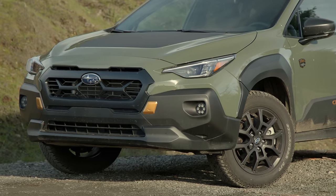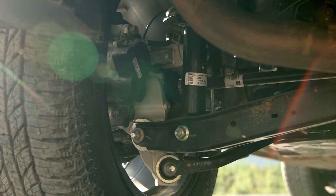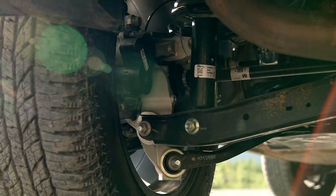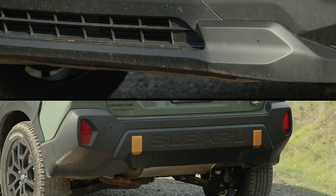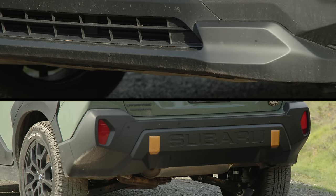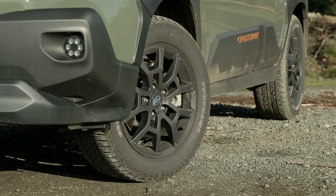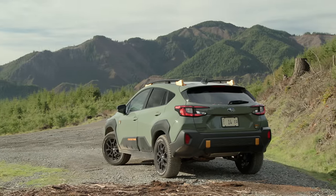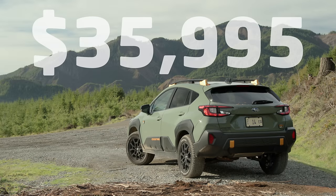Ground clearance has been increased over the standard Crosstrek up to 9.3 inches. The suspension setup is also exclusive to the Wilderness. The front and rear bumpers are designed for better clearance. Approach increases to 20 degrees, departure to 33, and breakover is now 21.1 degrees. As you see it here with optional alpine green paint and the Harman-Kardon sound system, pricing is $35,995 US dollars including destination.